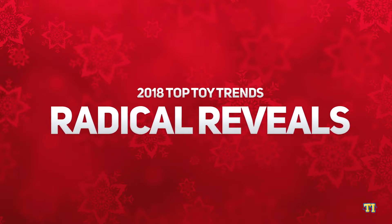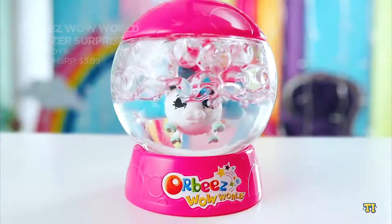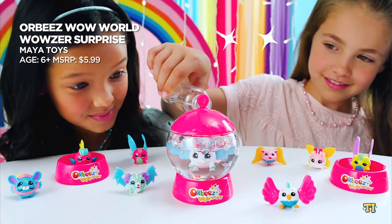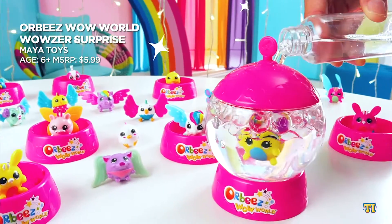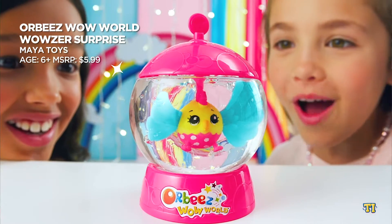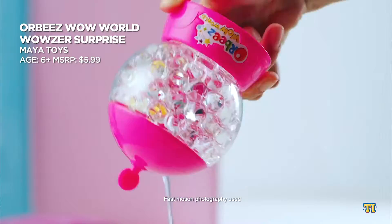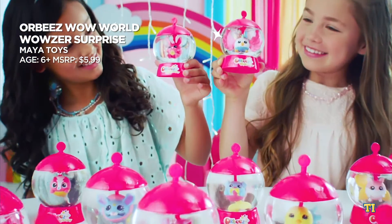Plain old blind bags are so 2016. This year brings us collectibles that are full of fun reveals and surprises — from toys buried in slime to collectibles hidden in confetti poppers. Orbeez Wow World Wowzer Surprise Collectible Figures comes hidden within an Orbeez-filled globe. Kids can add water to the globe to magically reveal the Wowzer inside, then twist the top of the globe and watch as the Wowzer dances.